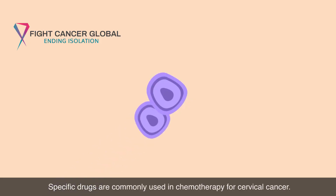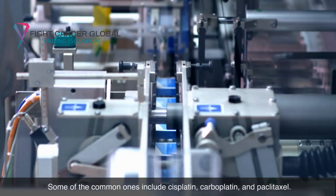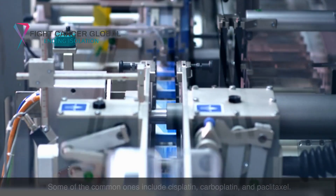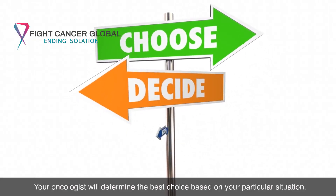Specific drugs are commonly used in chemotherapy for cervical cancer. Some of the common ones include cisplatin, carboplatin, and paclitaxel. Your oncologist will determine the best choice based on your particular situation.